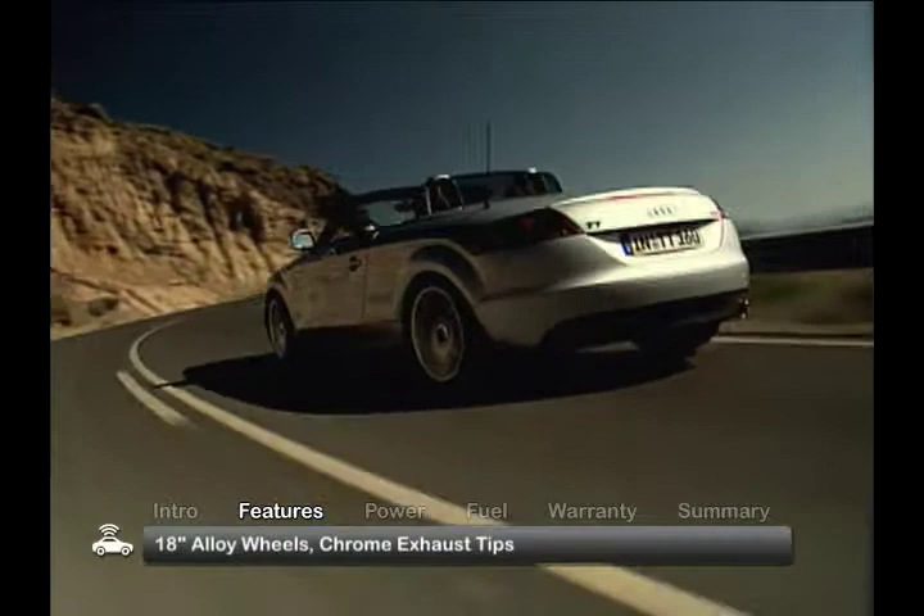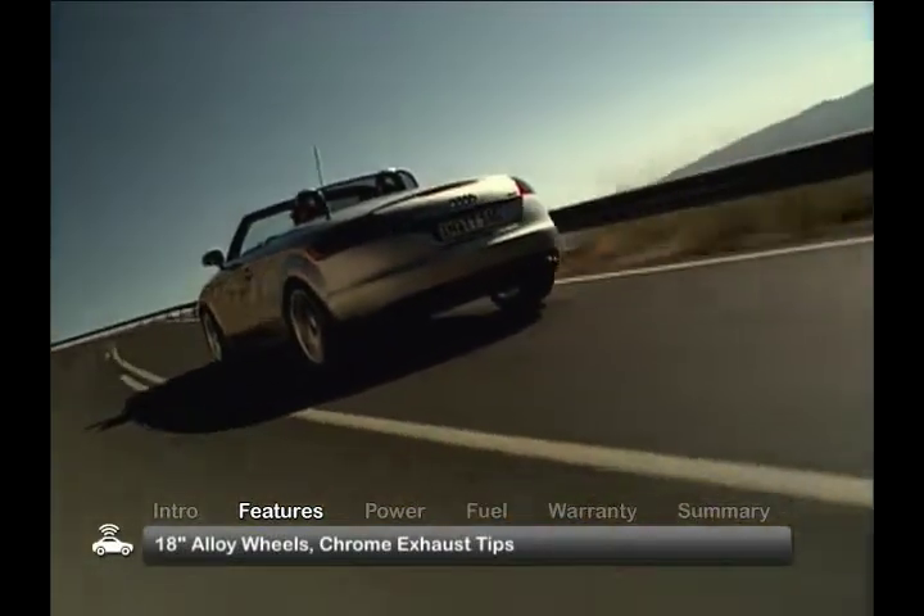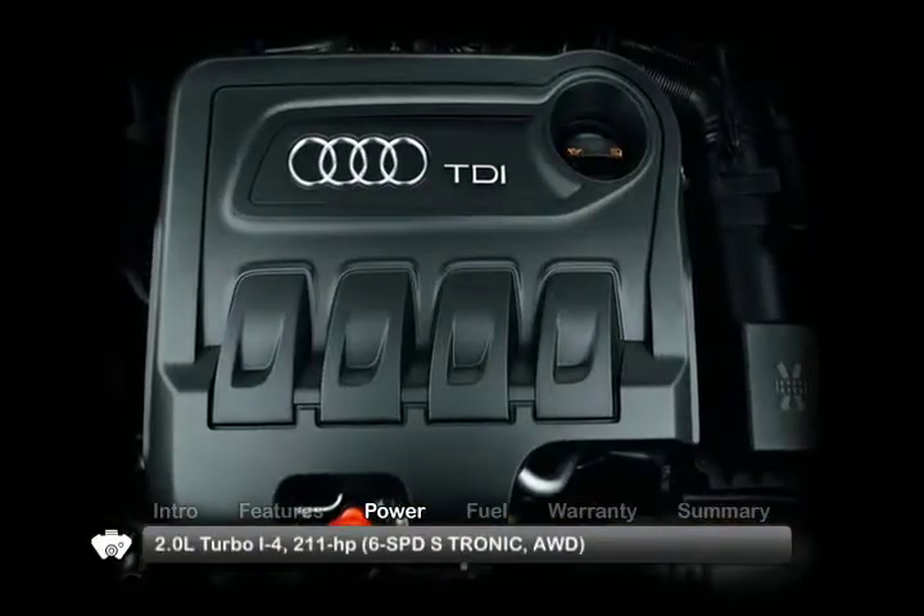Outside, xenon headlights with integrated LED running lights, 18-inch alloy wheels, and chrome exhaust tips round out the TT's classic styling. The TT's 211-horsepower,